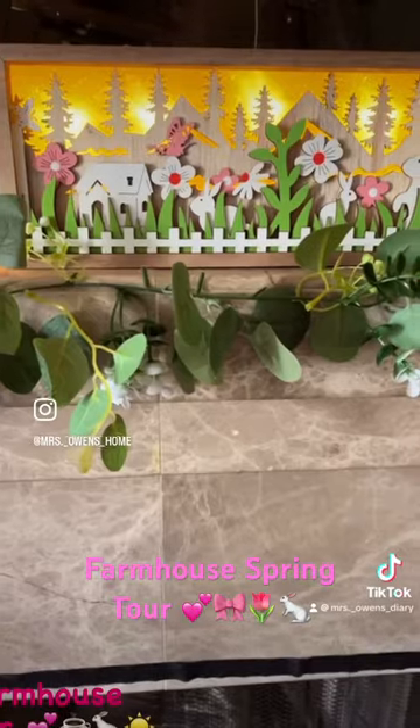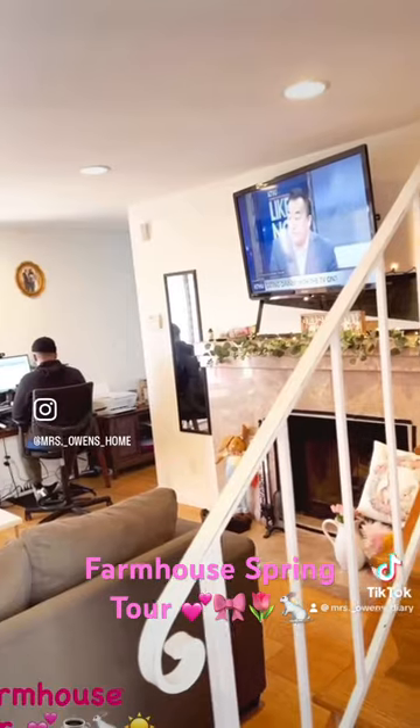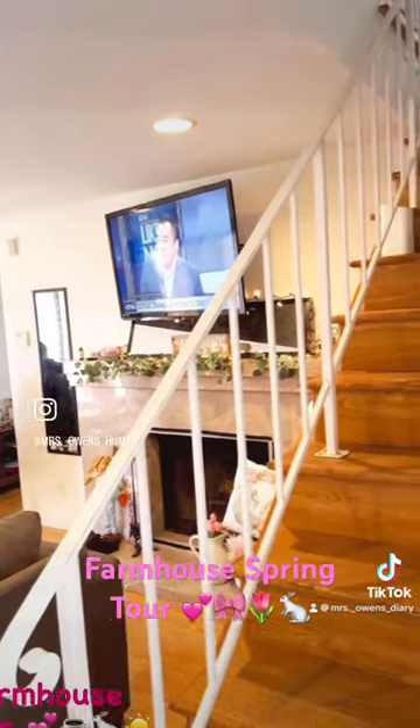One of my favorite spaces to decorate is our fireplace. Now let's head upstairs to the master bedroom.